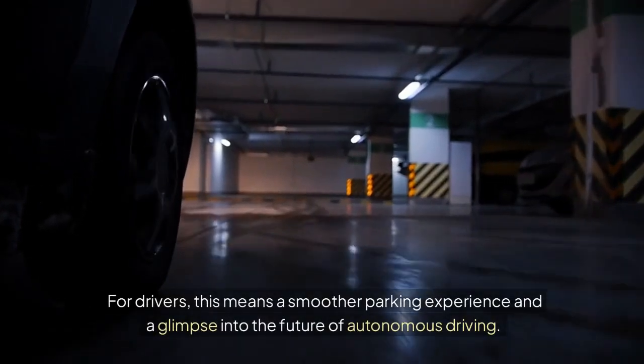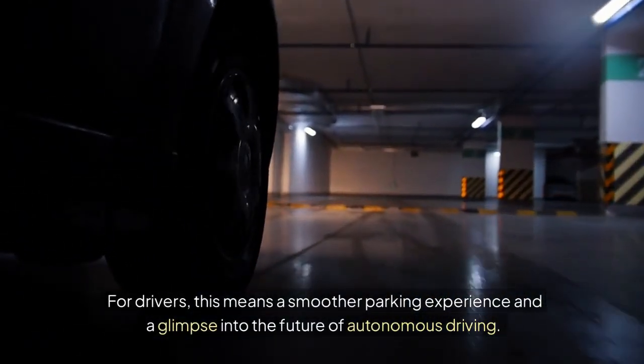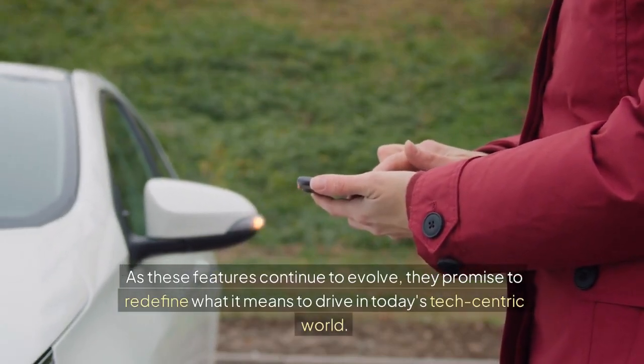For drivers, this means a smoother parking experience and a glimpse into the future of autonomous driving. As these features continue to evolve, they promise to redefine what it means to drive in today's tech-centric world.